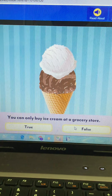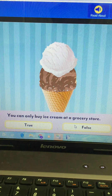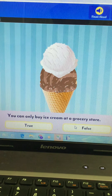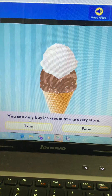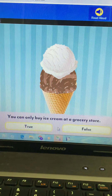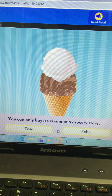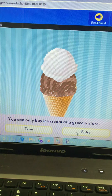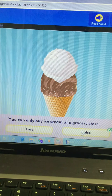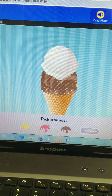You can only buy ice cream at a grocery store — is that true or false? Well, you can buy ice cream at a grocery store, but it's not the only place. You can get ice cream from the ice cream truck, at a restaurant, at an ice cream store. So that is false — you can get ice cream other places.